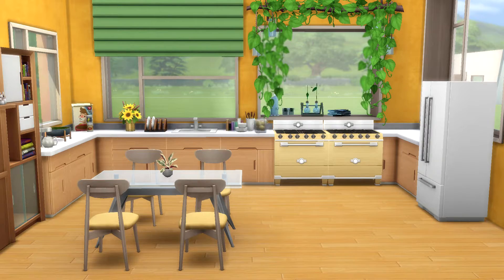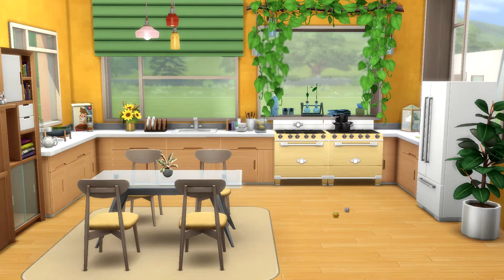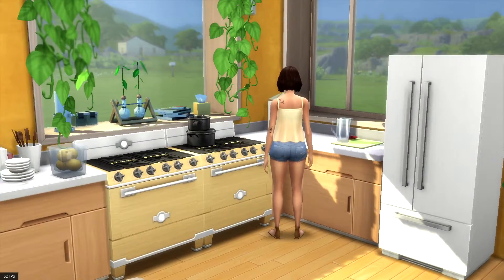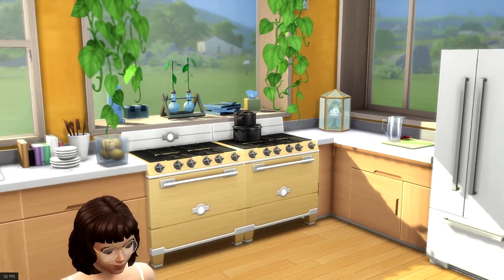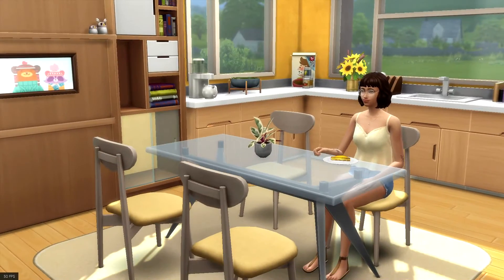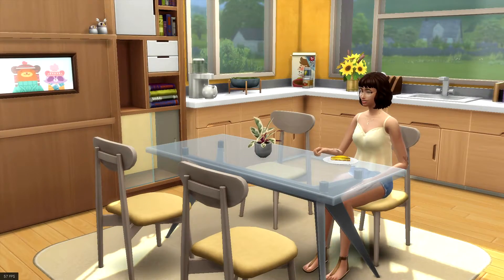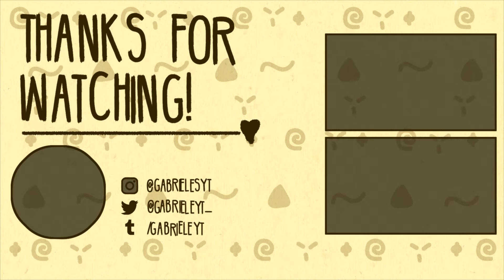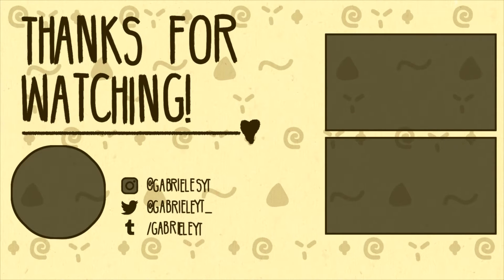And lastly, the yellow kitchen — as I started calling it while building. I think it's pretty obvious why! Love the yellow, love the plants, love the green that they bring into the room, and the whole interior design of this build. But that is it for this video — I really hope you enjoyed and I will see you very soon. Bye!